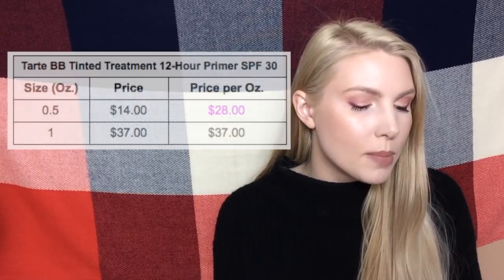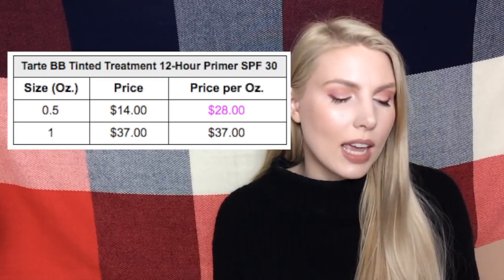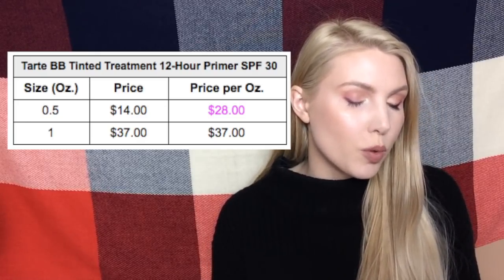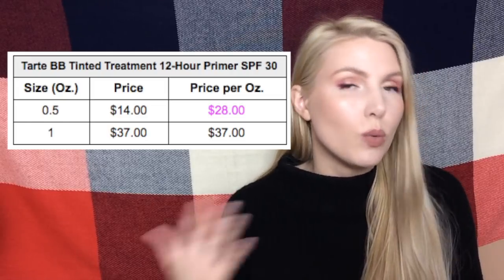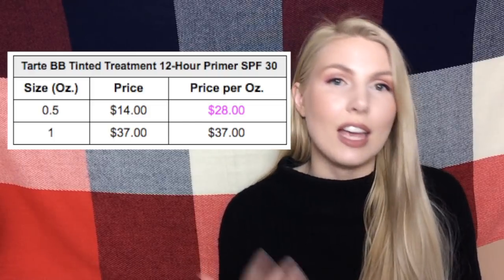Another primer is the Tarte BB Tinted Treatment 12 Hour Primer SPF 30. That one also comes in a half size and full size. It's $28 per ounce for the half size versus $37 for the one ounce, meaning if you bought two of the half ounce ones you would save nine dollars versus buying the full size one ounce product.